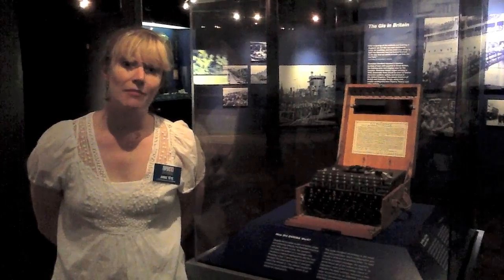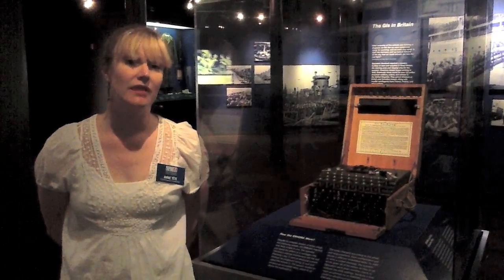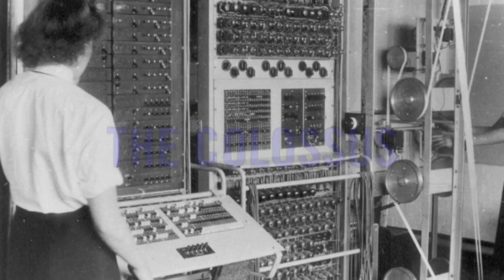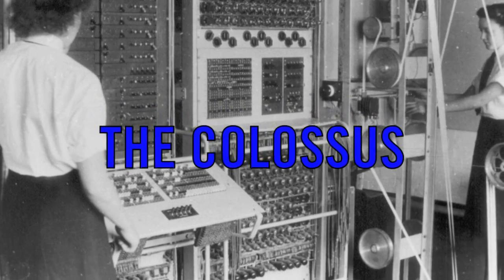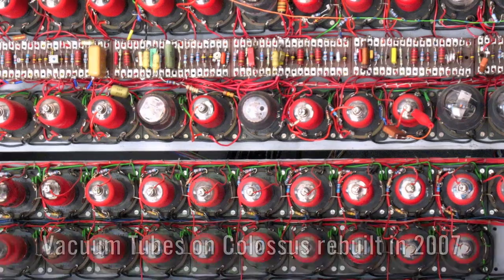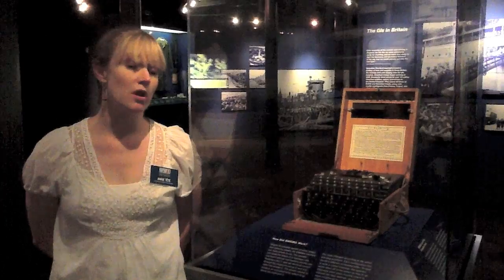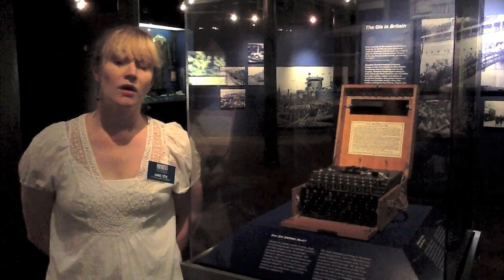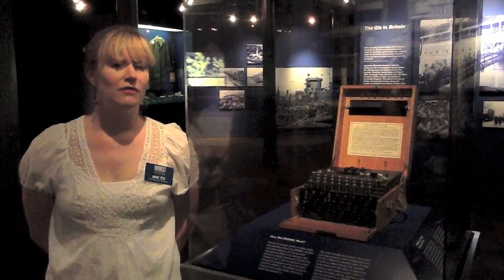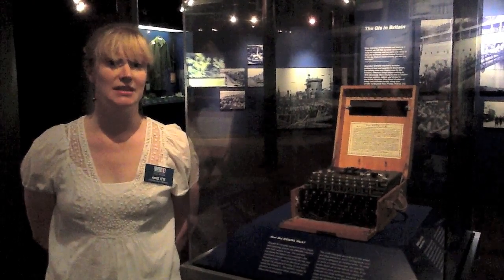Allied code breakers working at Bletchley Park in England built the very first computer to actually break this code. The computer was called the Colossus, and as its name suggests, it was huge — it filled an entire room. The Colossus used vacuum tubes, switched on and off to calculate the probability of these rotor and plug settings. Work that once took weeks could be done in only a few hours, and that was essential to planning military operations up to D-Day.